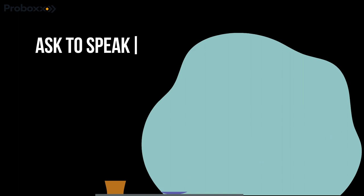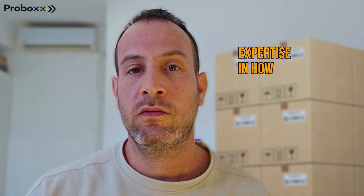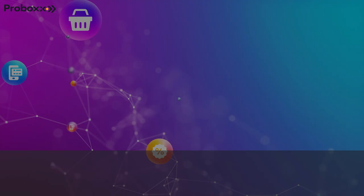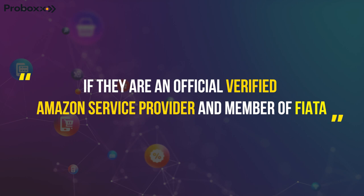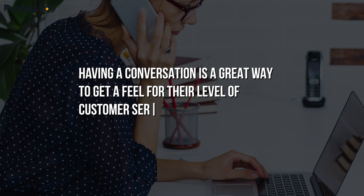Top tip number 2: always ask the right questions. Ask to speak to the team behind the scenes — a good freight forwarder is only as strong as their team. Dig deep; inquire about their experience, expertise, and how they handle challenges. Another important question to ask is whether they are an official verified Amazon service provider and member of FIATA. Having a phone conversation with one of their team is a great way to gauge their level of customer service and customer care.